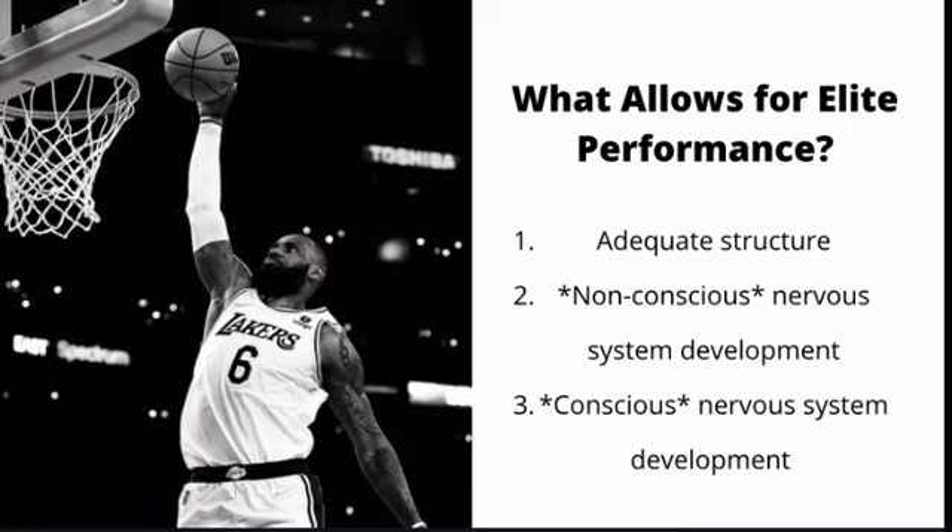The first thing we need to go over is what allows for an elite performance. I choose the word 'allow' for a specific reason — elite athletes are allowed to have a potential for elite performance because they have three prerequisites already in place. What a lot of athletes do is beat their head against the wall, training very hard and not getting anywhere for several years because they don't understand they're missing something in these prerequisites.